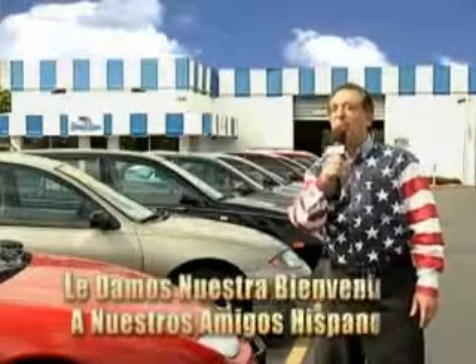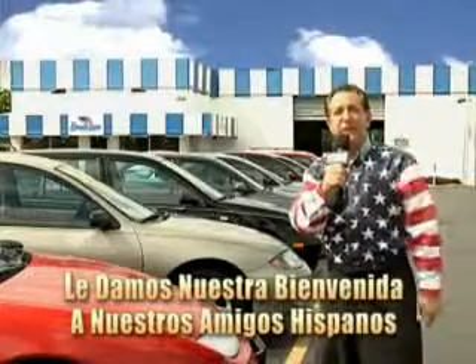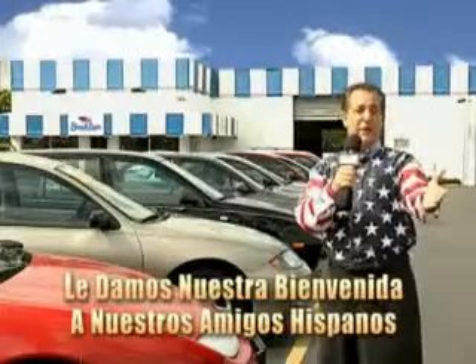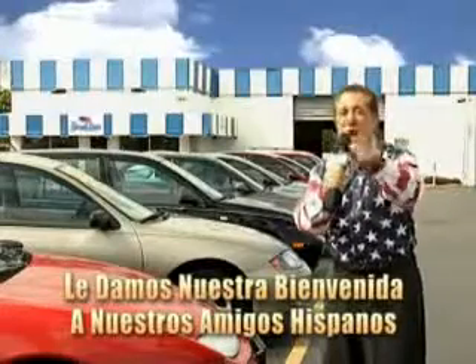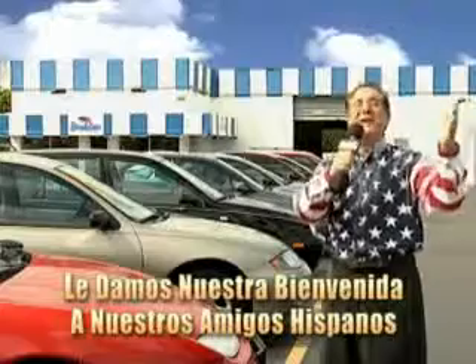Welcome to Beach Cars' Incredible Parade of Values, where we price to sell. You want to buy late models for less? You've heard of one price pricing, blue book pricing, warehouse pricing, and wholesale pricing. But for well over 40 years here in Palm Beach County, you've got Beach Cars pricing. And now you can see for yourself — we always sell for less.